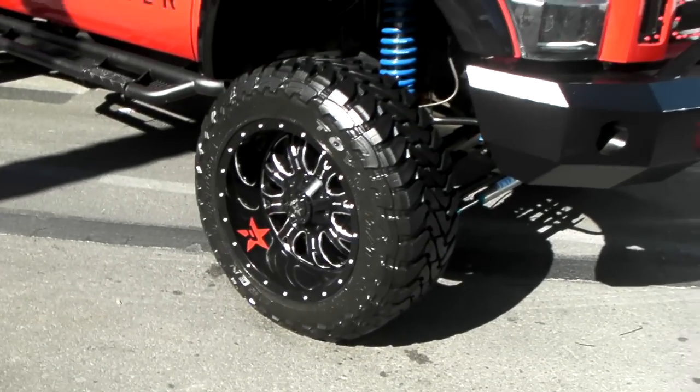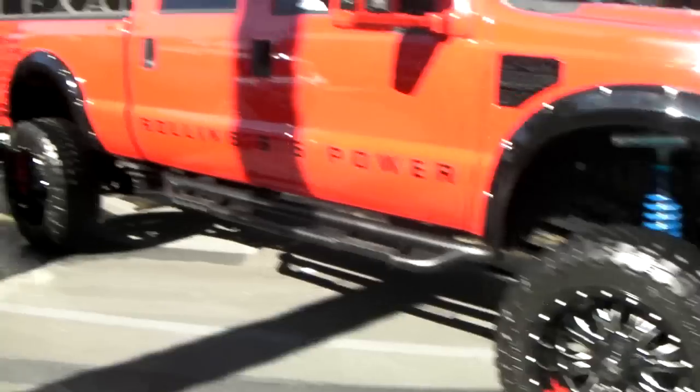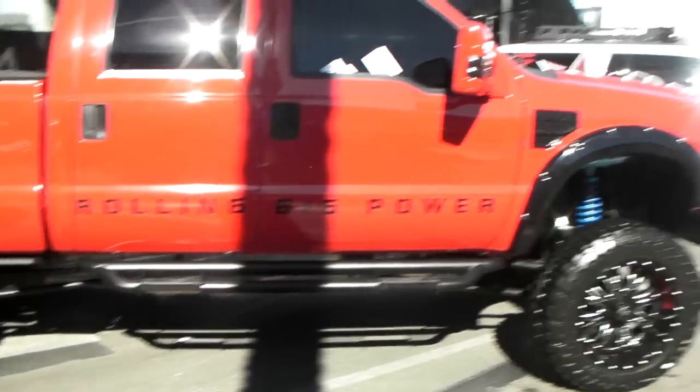Got the 37 inch Toyo Open Country M/T. You can find these online at DublinTires.com for some of the best prices you'll find on RBP wheels anywhere, or you can call us at 877-544-8473.